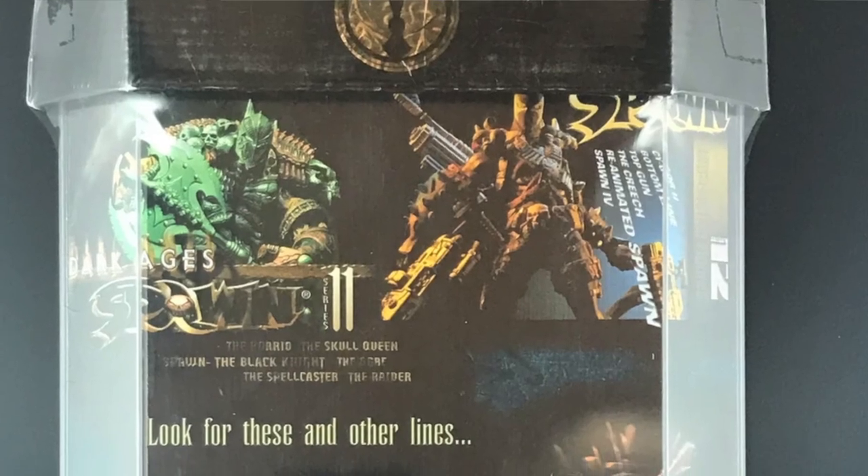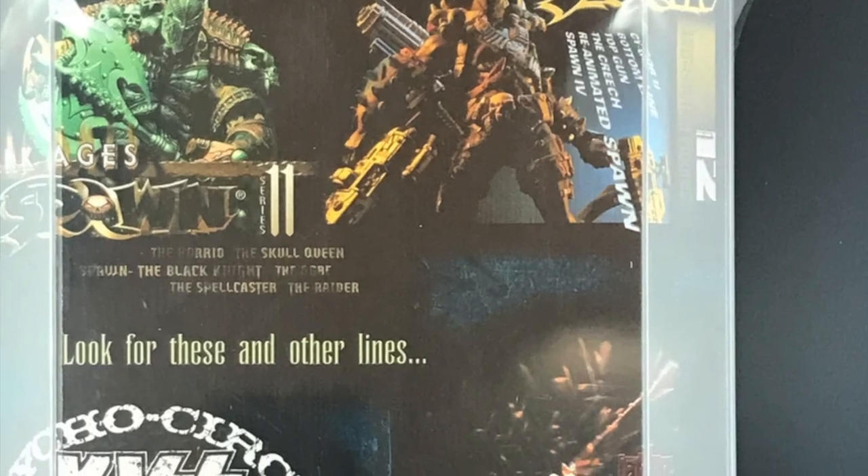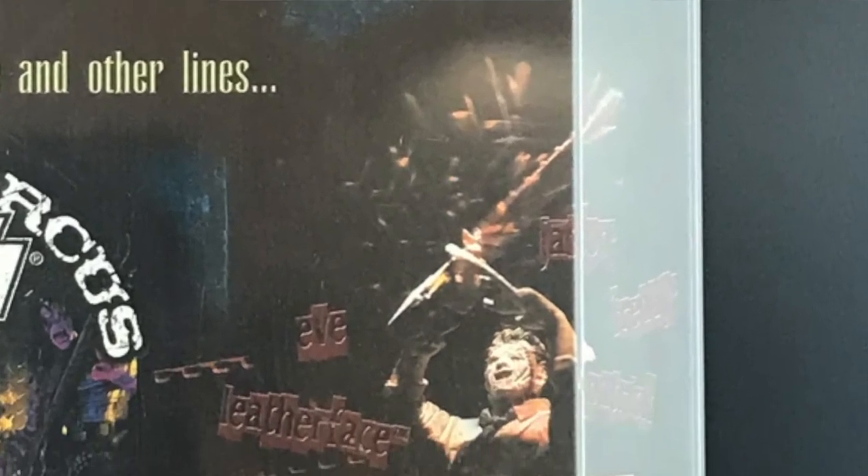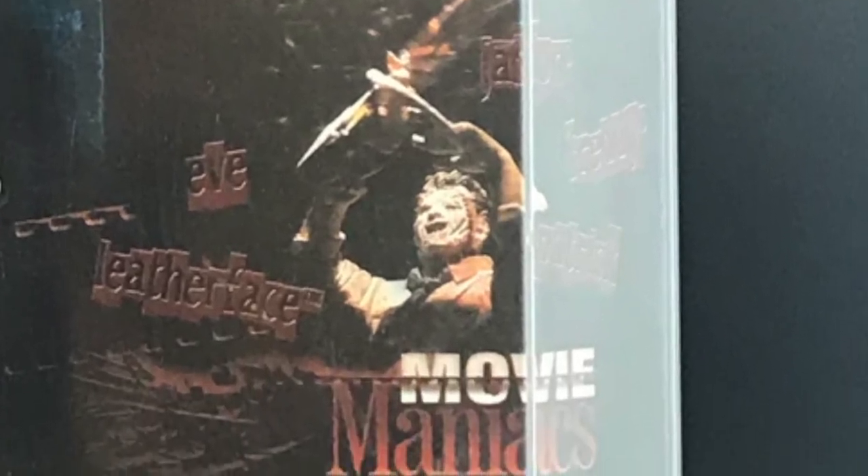Upon turning over the packaging, something caught my eye — something I had never seen before: highly detailed action figures from beloved horror movies called Movie Maniacs. Being a new Freddy fan, I was longing for a highly detailed action figure of Mr. Krueger, but at the time, there was nothing.